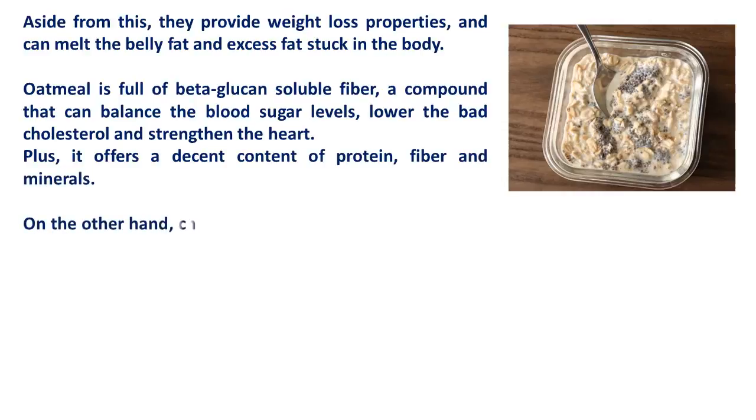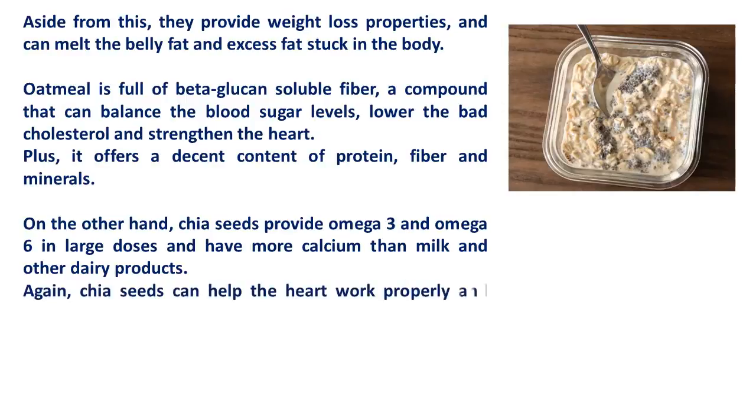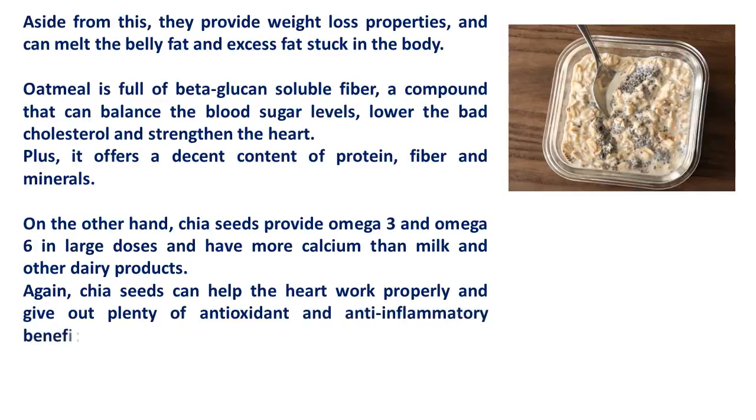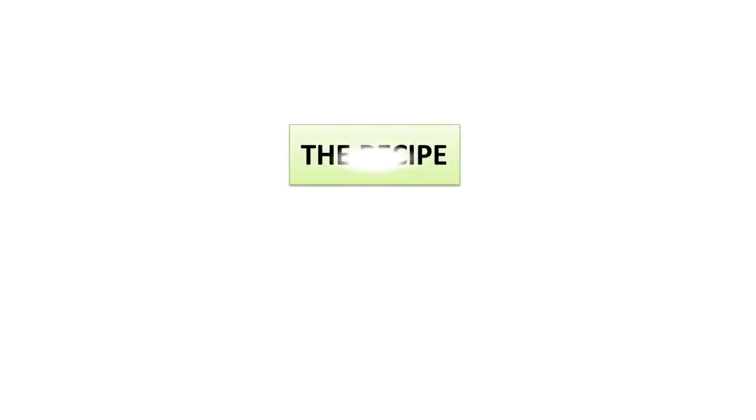Chia seeds provide omega-3 and omega-6 in large doses and have more calcium than milk and other dairy products. Chia seeds can help the heart work properly and give out plenty of antioxidant and anti-inflammatory benefits. They are recommended for people suffering from arthritis and can lower the cholesterol as well.